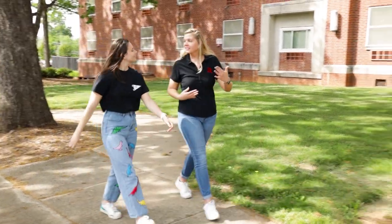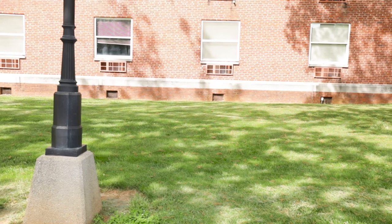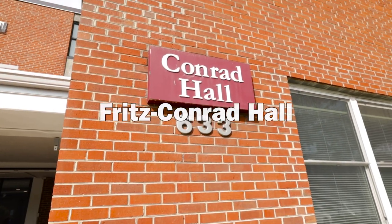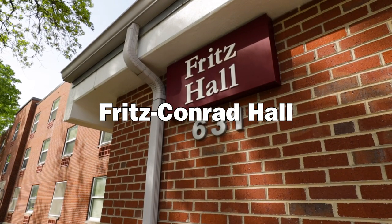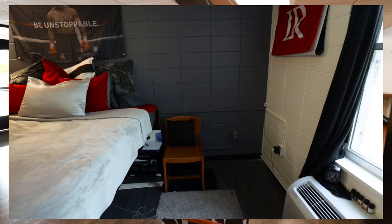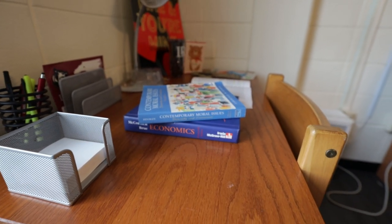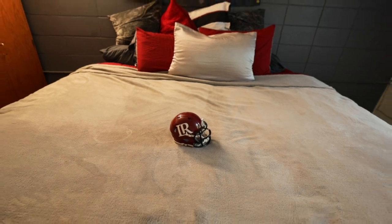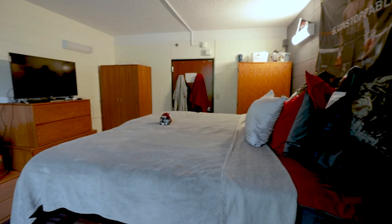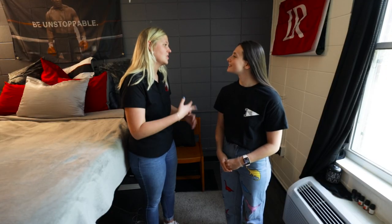Alright, we're getting ready to head into our next stop — it's called Fritz Conrad. I think it's going to suit you really well. As I mentioned on our walk, this is Fritz Conrad. It's a little bit different than Eisenhower, but it still has that open floor plan we were talking about. The main difference is the bathroom — it's a communal bathroom instead of a private one.